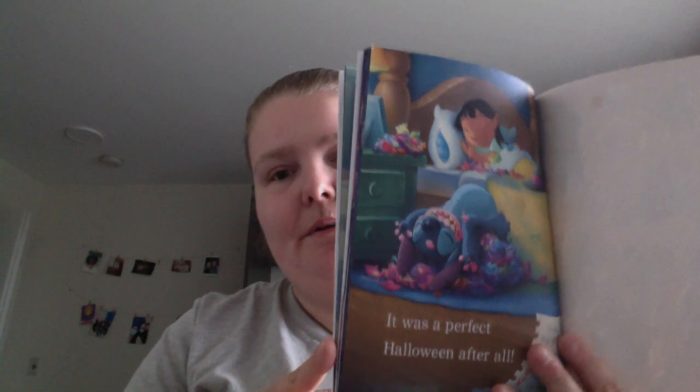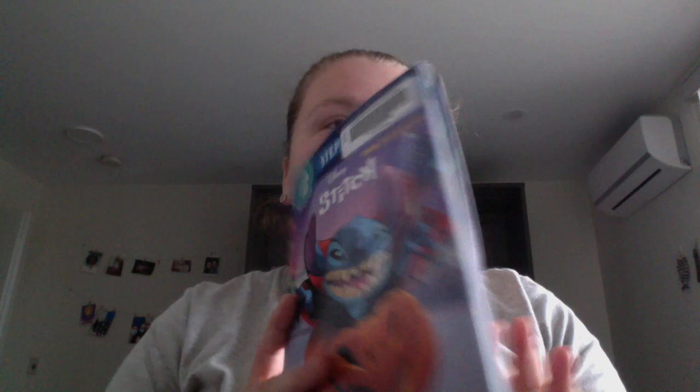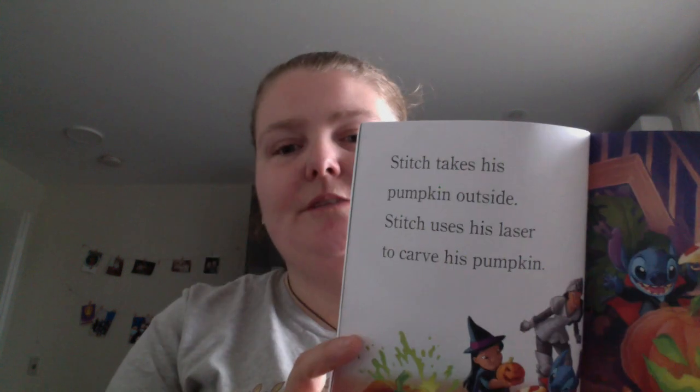It does end up being a good Halloween for them — the journey of Stitch's first Halloween. If you are a Lilo and Stitch lover, it's a cute little book. The text and font is large and quick, so it's an easy read, which is what they aim for at this level. Stitch or treat — happy readings!